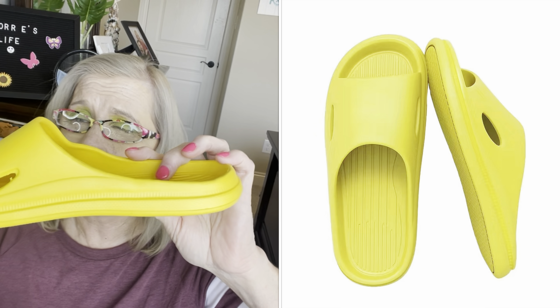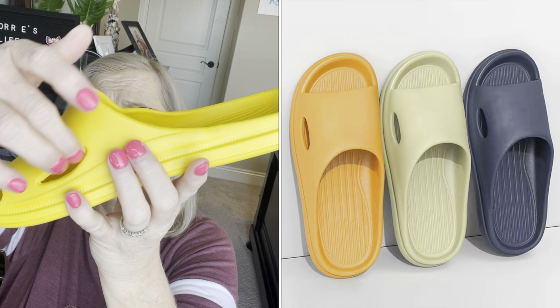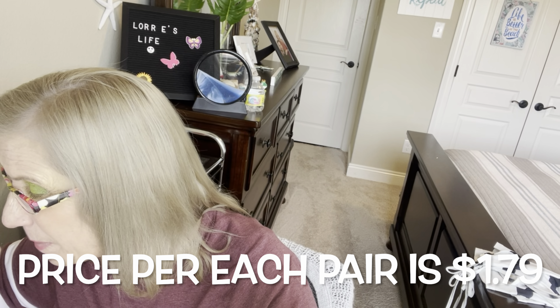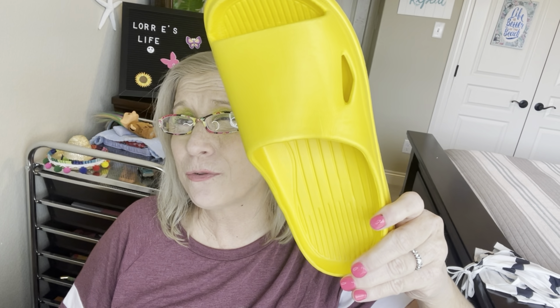The next item I got is a pair of shoes — just like slides that you wear in the house, or you could actually wear these on the beach. They're waterproof. They have the ribs on the bottom, air holes on the side, and your toes do come out. These were a six and a half to seven. They are yellow. It says lightweight slippers slides and those were $1.79. These are cute to be wearing around the house or actually wearing out, especially at the beach or pool.